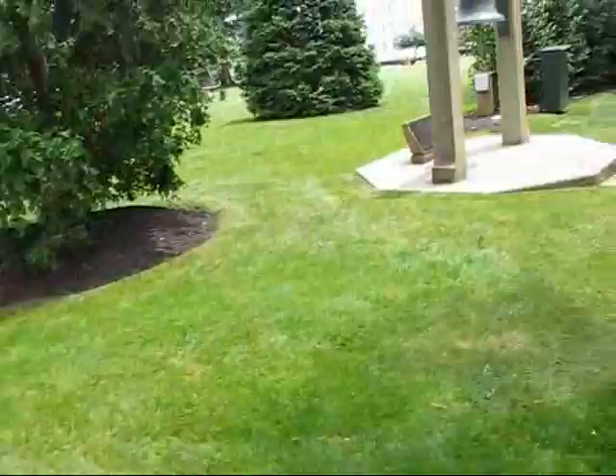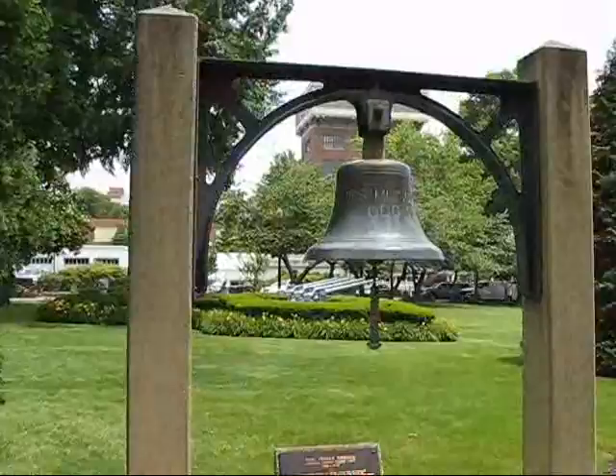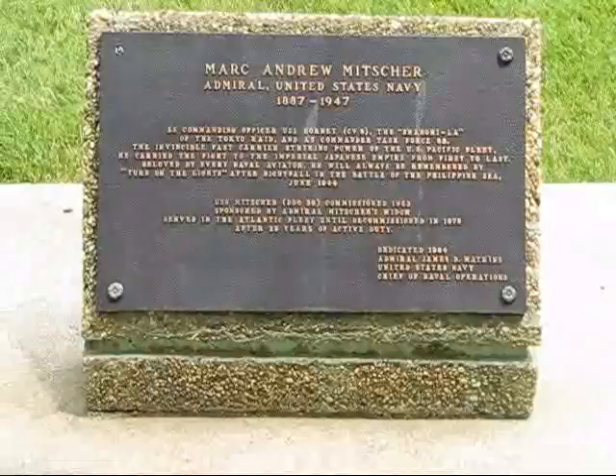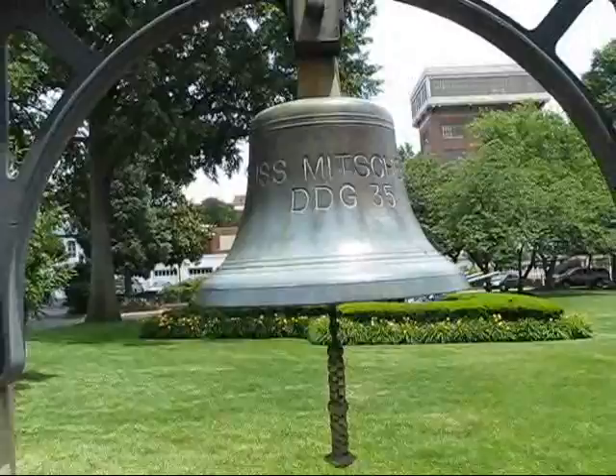We have the bell of the USS Mitscher, which is DDG-35, and a plaque telling you about Admiral Mitscher, the hero of World War II. I'm not going to ring it — I could — but I don't think the Marines here would like that very much, and they have guns, so I'm just going to keep walking.